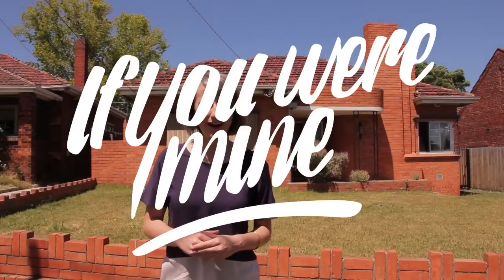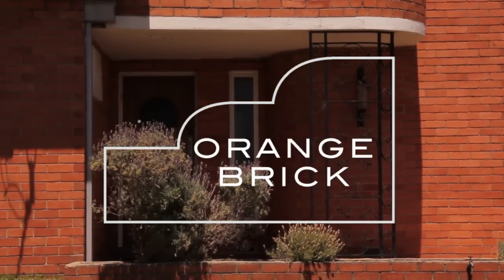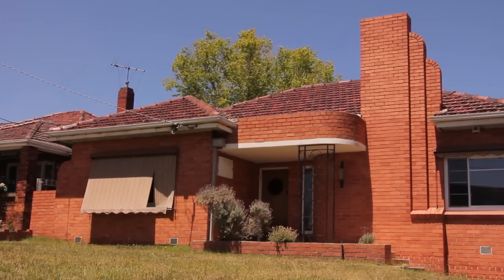Hi, Monique Woodward here from Awawa Architecture and this is another 'If You Were Mine' curbside review. Introducing Orange Brick. Boring, ultra-conservative, unimaginative — these are just a few insults that are regularly hurled at this little number, but I see so much potential.